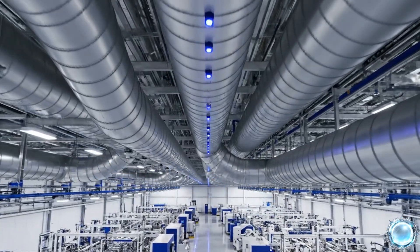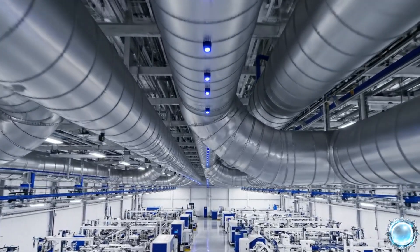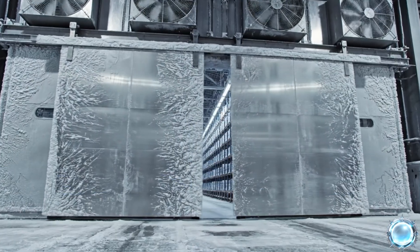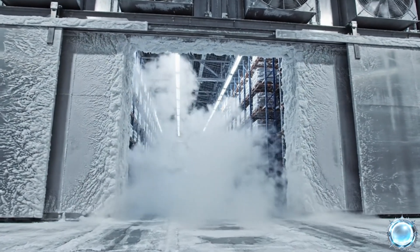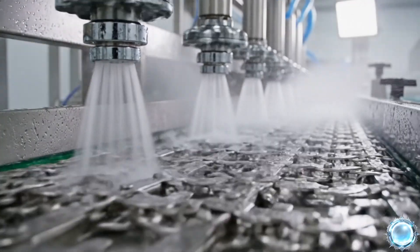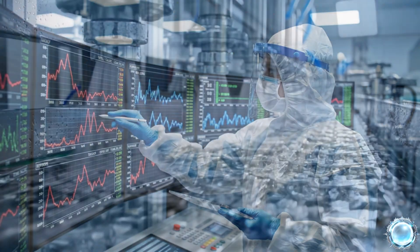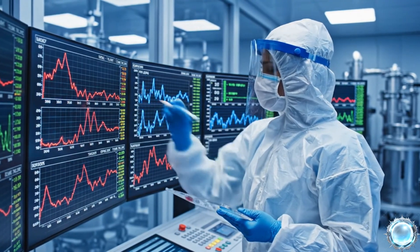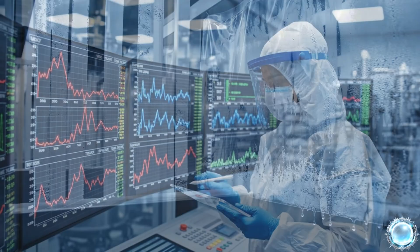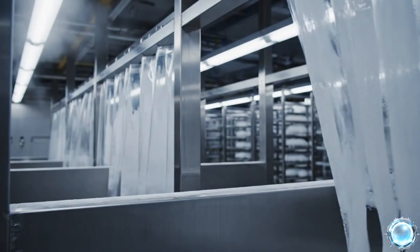High-efficiency filtration maintains clean room air quality across the facility. Temperature controlled zones prevent any break in the cold chain. Conveyor systems are automatically washed to eliminate contamination risks. Supervisors verify that every temperature benchmark is met in real-time. Barriers isolate each processing stage to maintain strict temperature gradients.